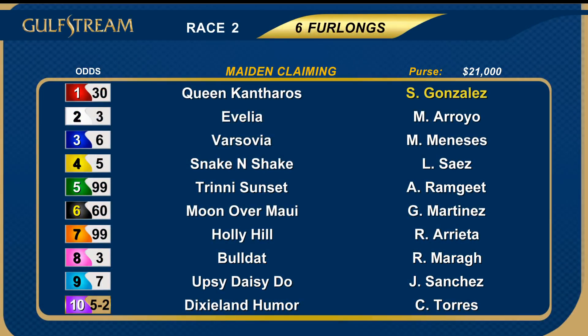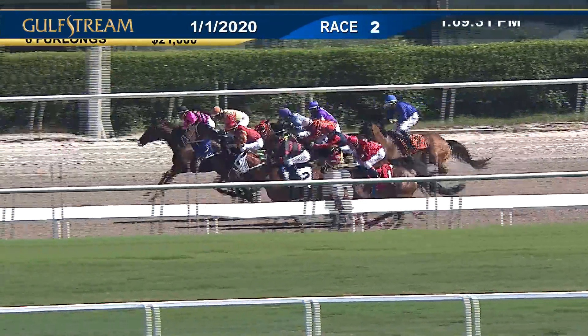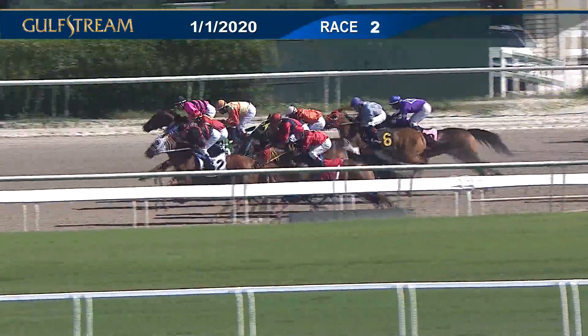The start of the early pick four — maiden claimers of the filly and mare variety, in for $12,500. Santiago Gonzalez rides the one Queen Cantharos. The favorites included the eight Bull Dat and the ten Dixieland Humor. And they're off! Dixieland Humor one of the first to break the line; awkward at the back is Holly Hill.